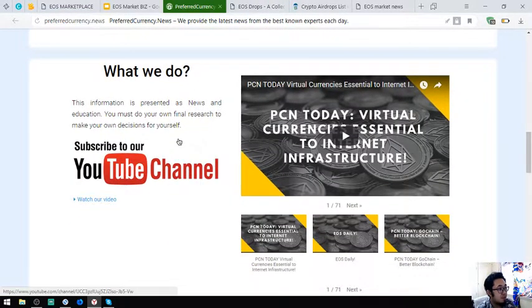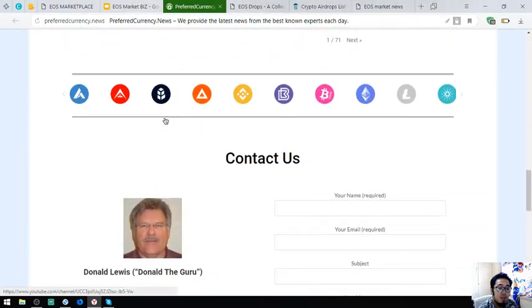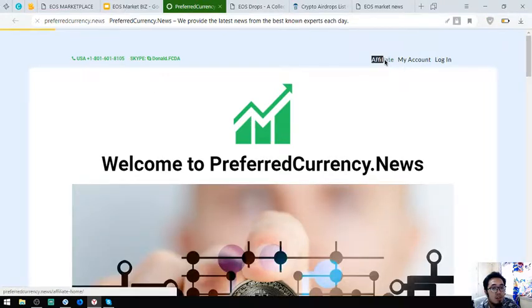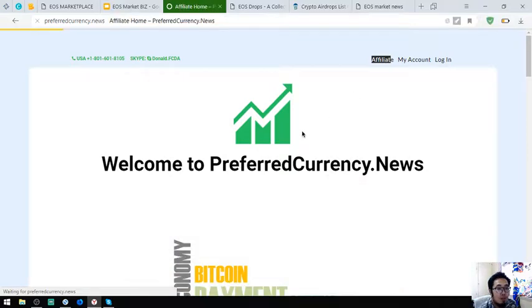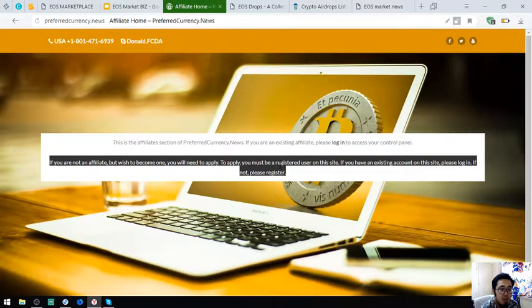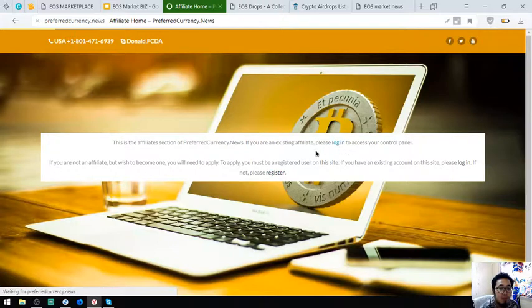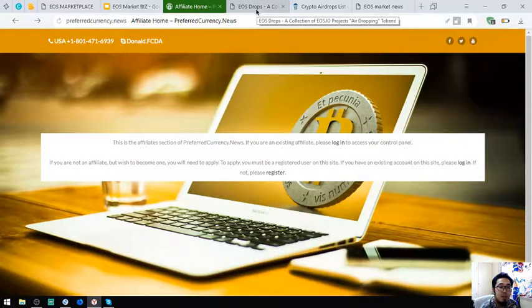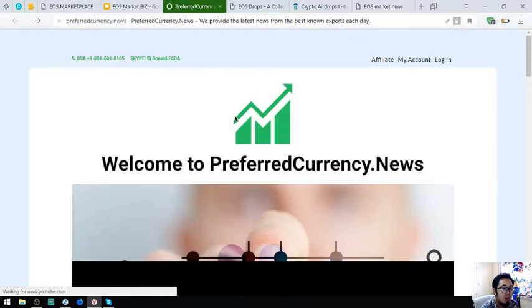This website also has a YouTube channel where you can watch if you're tired of reading. You can also earn cryptocurrency each month by clicking Affiliate at the upper right corner of the website. On the affiliate page, all you have to do is click Register. If you already have a username and password, just click Log In. You can earn commissions by seven levels deep.